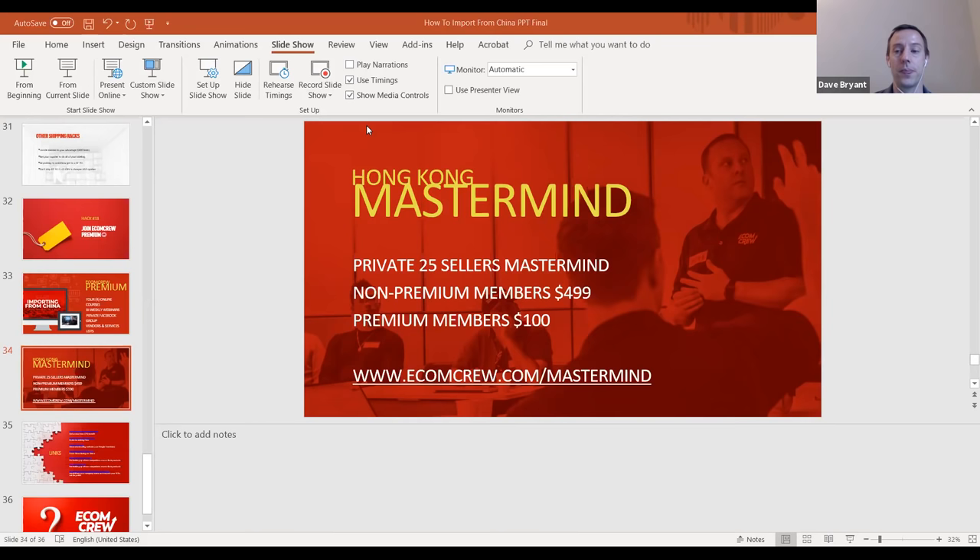Now we're moving into Q&A for the next 30 minutes or so. Feel free to put questions in the Q&A box — please don't use the chat box. Dan was asking if we'd cover shipping directly to Amazon from overseas — we did cover that, so feel free to follow up with more specific questions.